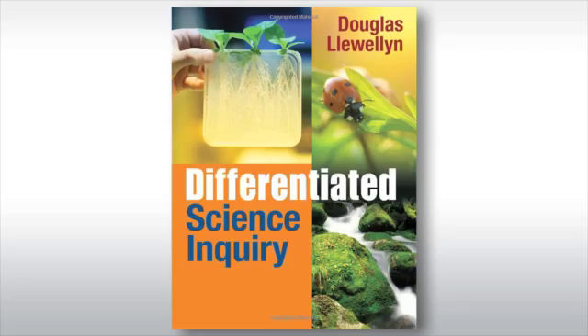Writing the differentiated science inquiry really was an outgrowth of working with classroom teachers that were taking this journey to become more inquiry-based. After several years of developing some competencies and skills in inquiry, many asked, what's next? What do I do now?